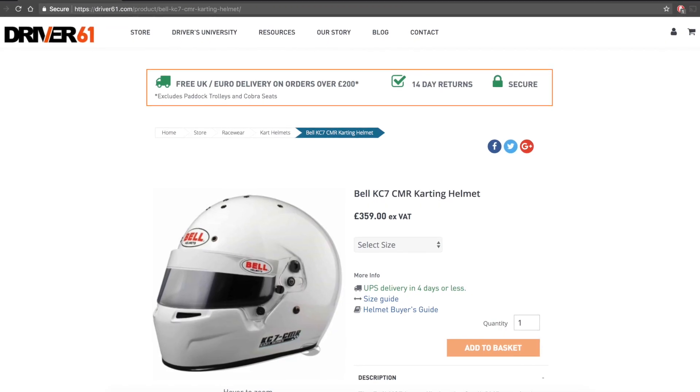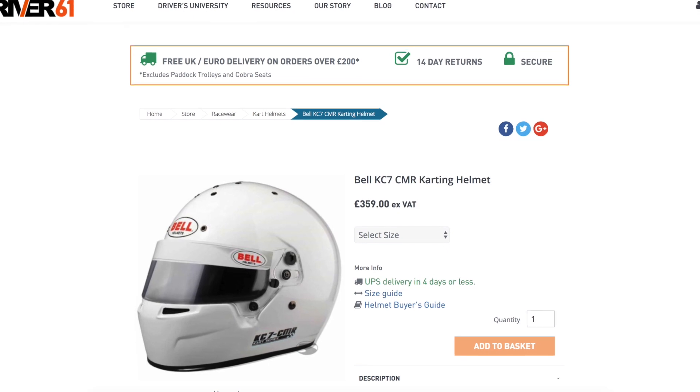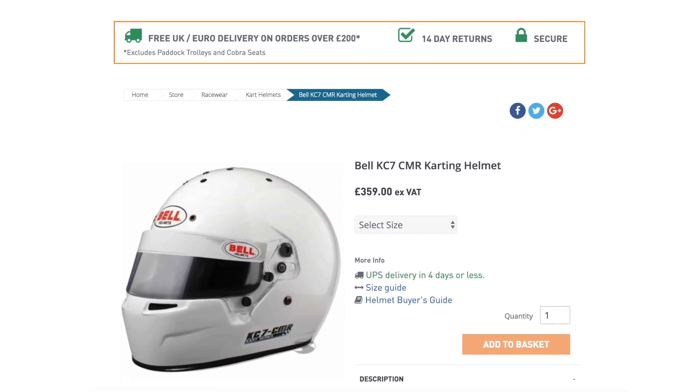If you like this helmet, please take a look at the Driver 61 store where you can find more information and purchase — our link is in the description below. We guarantee you won't find better prices on the Bell KC7 anywhere, but if you do we'll happily match or beat it.